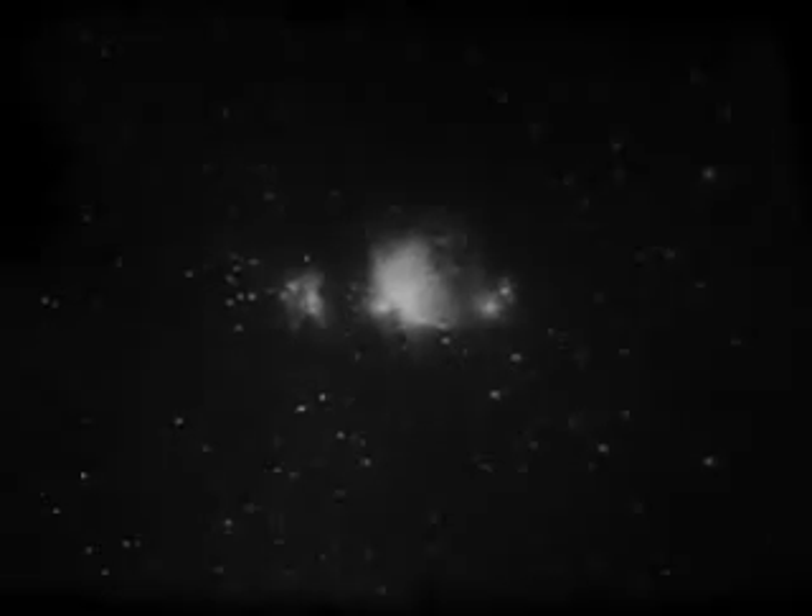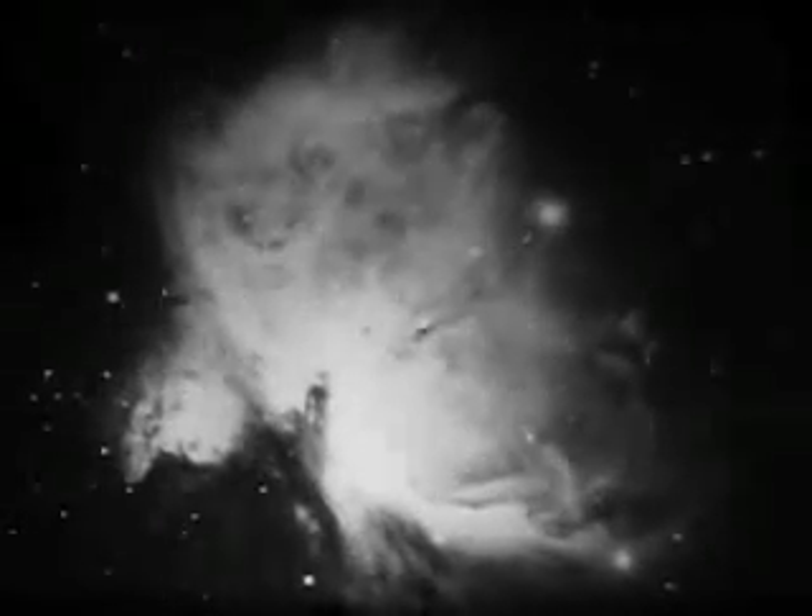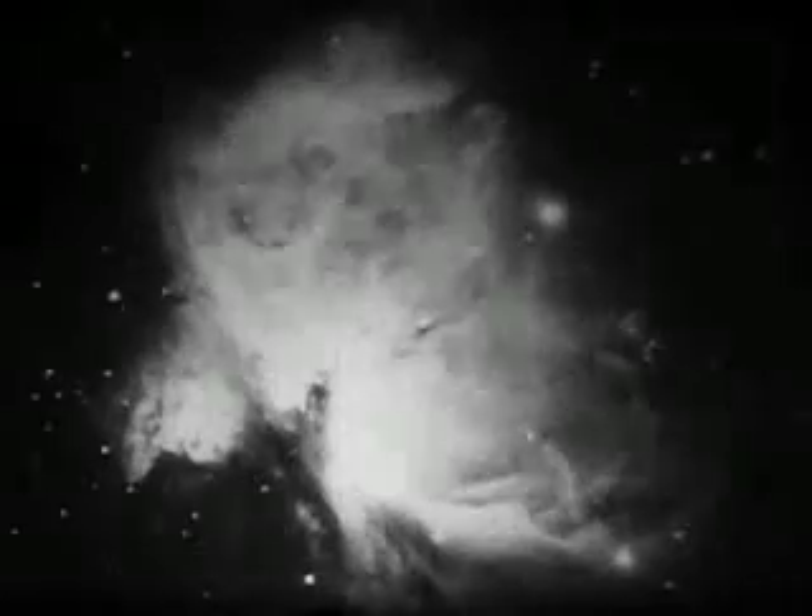Here in the sword of Orion is a tremendous amount of glowing gas in a state of violent motion. It has been named the Great Nebula of Orion. The Great Nebula is about 25 light years in diameter. Its glow is probably caused by the energy of nearby stars.